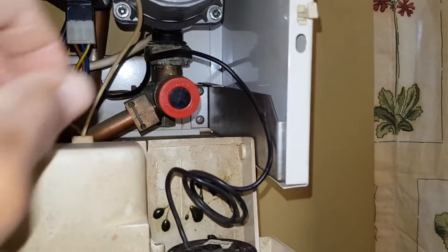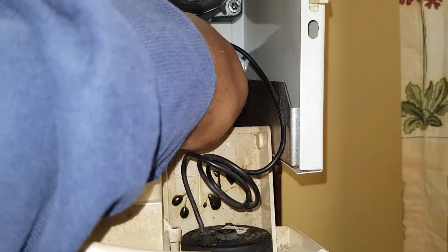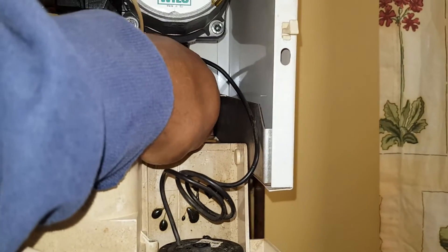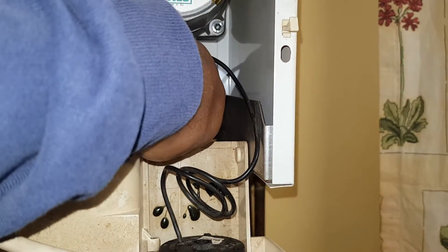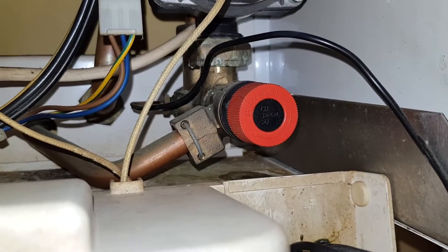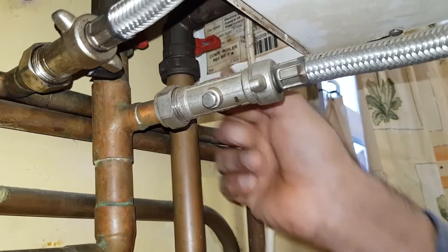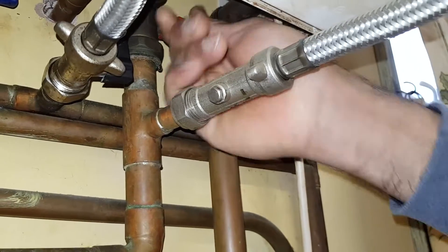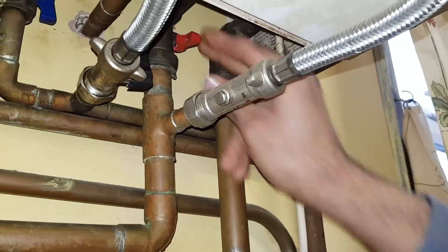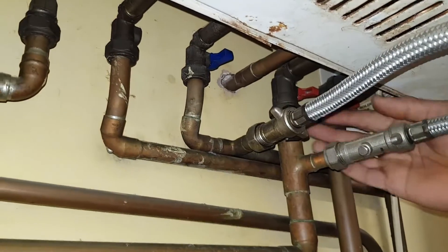I'm just going to open the PRV now. A lot of people say don't do this, but I'm doing it — you just need to turn it so it jams open before it flicks back. So I'm closing the isolation valves now. There'll be a little bit of a drip, but it won't be as bad as if the pressure was still on it. And that's the cold water inlet.